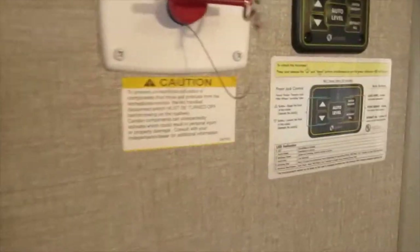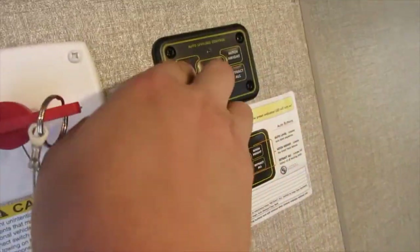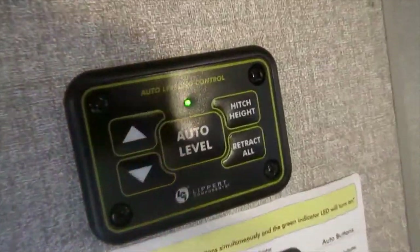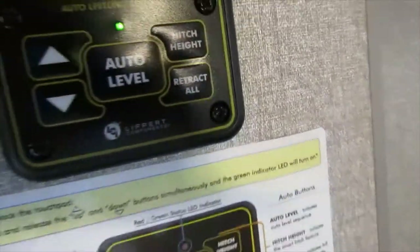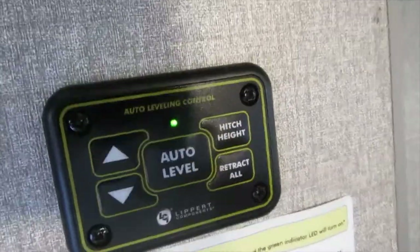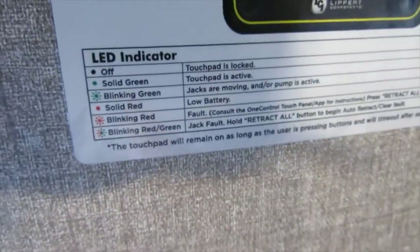Here is your battery disconnect and your auto level control board. Tap both of these arrows at the same time — it gives you a green light — and then you can hit auto level to auto level the unit, or hit retract all to retract all your jacks for hookup. When auto leveling, the light will blink green to let you know the system is operating. If you get an error code, follow this LED indicator and it will refer you to the touch pad inside.